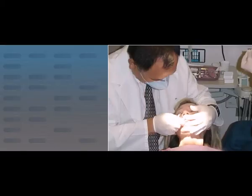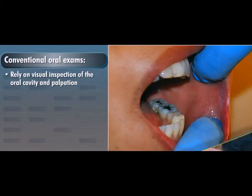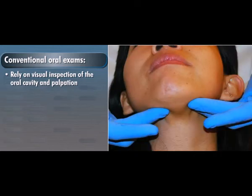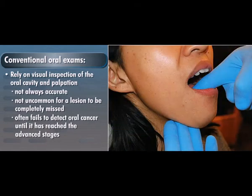Most dental professionals who regularly screen their patients for oral cancer perform conventional oral exams that rely on visual inspection of the oral cavity and palpation of the lymph nodes, neck and throat. This traditional method of oral cancer screening is not always accurate, and it is not uncommon for a lesion to be completely missed. It often fails to detect oral cancer until it has reached the advanced stages.